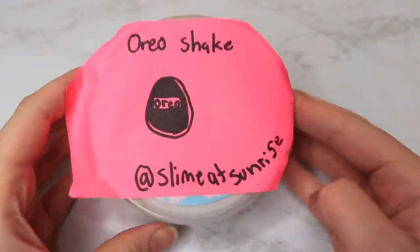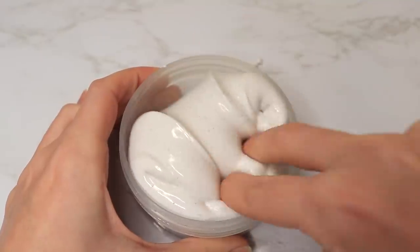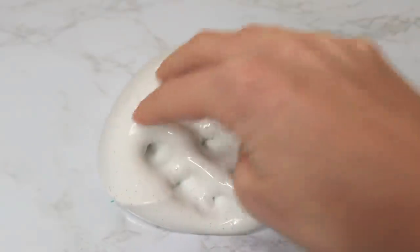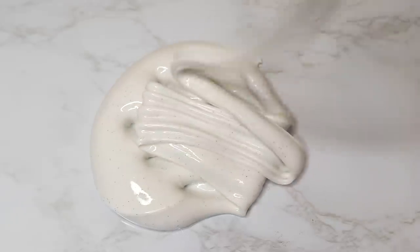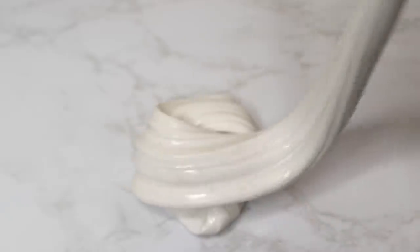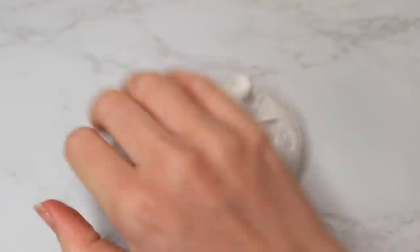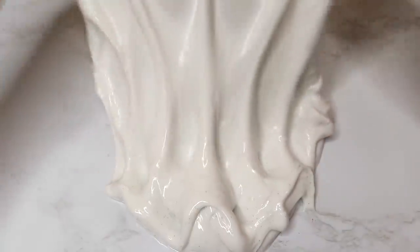This next slime is called Oreo Shake, and this one was super thick and glossy. Oreo slimes were definitely a hit at this event — this is the second one I'm reviewing. It's super clicky, really nice to play with, very nice texture, and the scent was an amazing Oreo scent. Let me know in the comments what your favorite cookie is — mine is actually oatmeal raisin — so let me know yours in the comments.